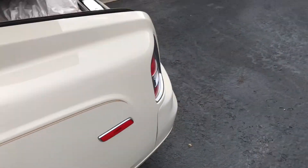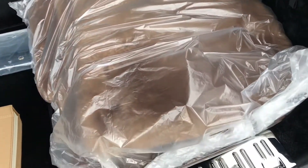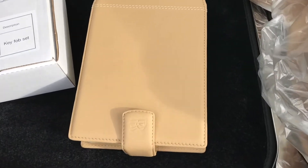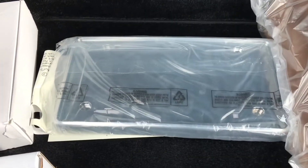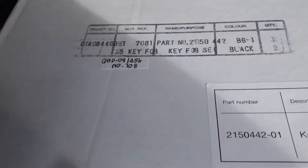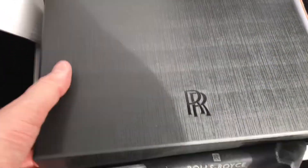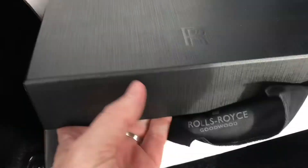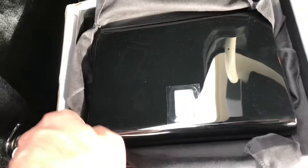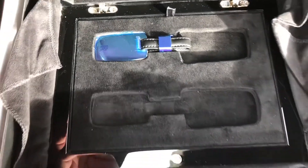This car has the original moccasin colored wool sheepskin floor mats, the book, the extra license plate frame, the battery charger brand new in the box, and it also has a special key chain from Rolls Royce extras — these are about $1,200. It comes in a Rolls Royce box, with the key chain and the other one in the folder.